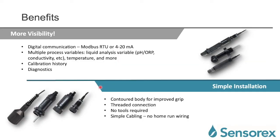Let's look at the benefits with more granularity. First, you get more visibility of your process because of digital communication. A traditional transmitter with one, two, or even three lines of display cannot show you all this information. With digital communication, you get the liquid analysis variable — pH, ORP, conductivity, dissolved oxygen, temperature, and more — plus calibration history, diagnostics, and the serial number or tag name of the sensor, giving you all the information relevant for maintenance.